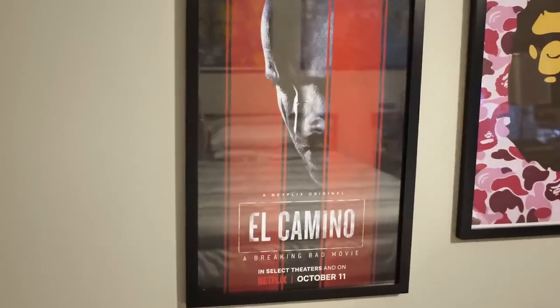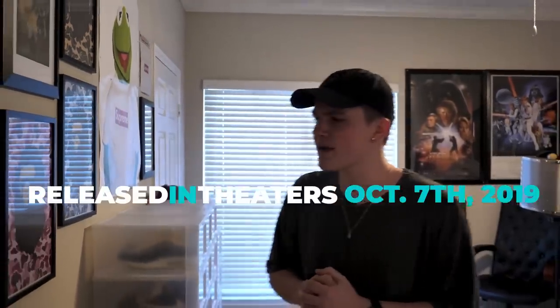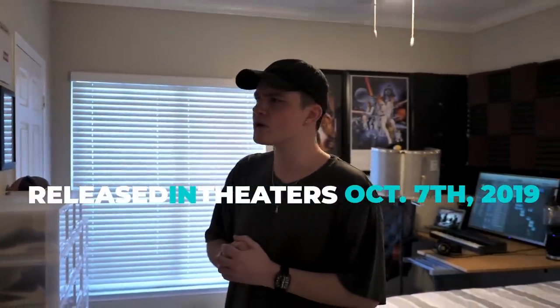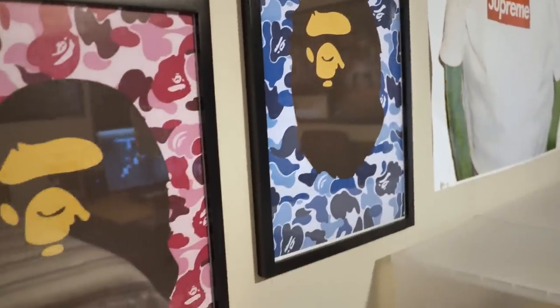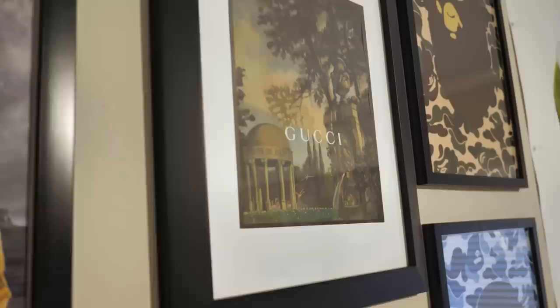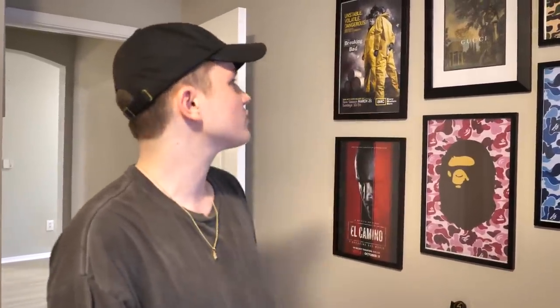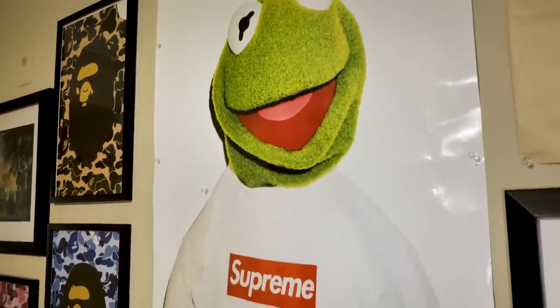Under that I have an El Camino poster — it's a movie that takes place after Breaking Bad, came out one or two years ago. Then I've got a couple more framed posters. This right here is a Gucci bag I got from the Gucci store a few years ago — I don't know why I kept it but I framed it and it looks cool on the wall. I also have a Supreme Kermit the Frog poster, a Travis Scott Reese's Puffs box hung up, and a Supreme newspaper.